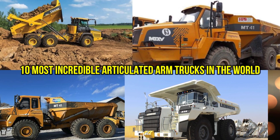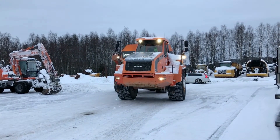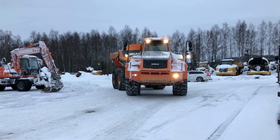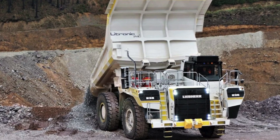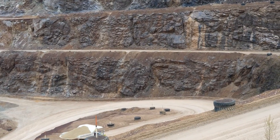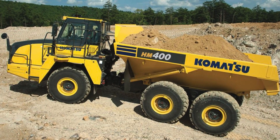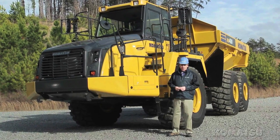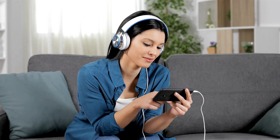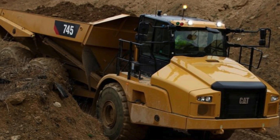10 most incredible articulated arm trucks in the world. When it comes to heavy-duty vehicles, articulated arm trucks are in a league of their own. These massive machines are designed to handle some of the toughest jobs, from construction and mining to waste management and transportation. What sets them apart is their unique articulated arm, which allows for greater maneuverability and reach.